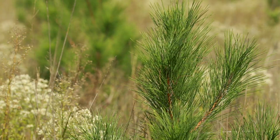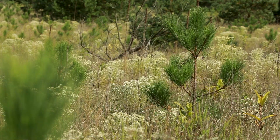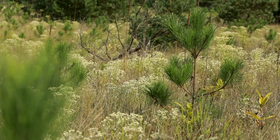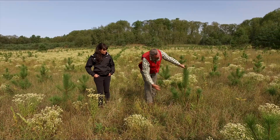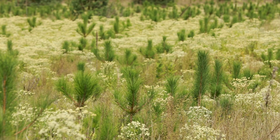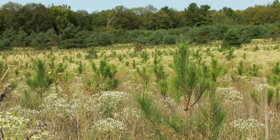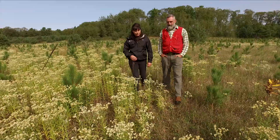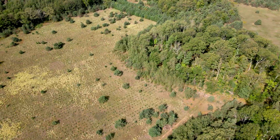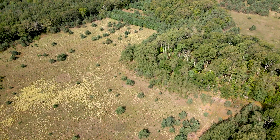Red pine is a perfect species for that. It's great at getting established very well in trying conditions. As you can see, they've got fantastic growth this year and they're really thriving on this site because it's very well adapted to this area. Today we're going to go through a plantation and various sites that have been managed through different years, showing that plantation conversion into a mixed forest.